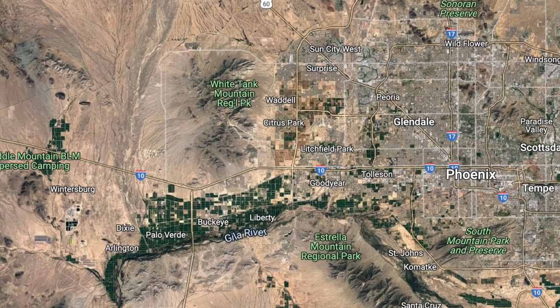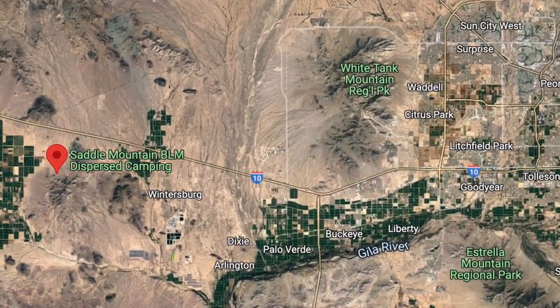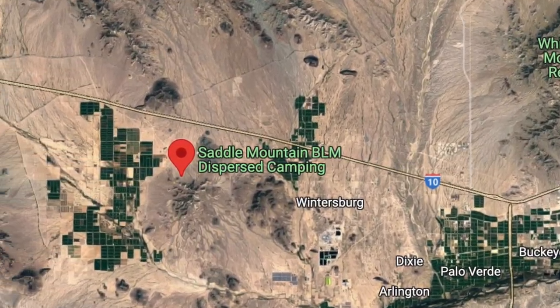This BLM area is actually 63 miles west of Phoenix, so it's pretty accessible. It takes about an hour, and in an RV probably about an hour 15 to an hour 20 minutes to get here — mostly I-10. But look at those views.